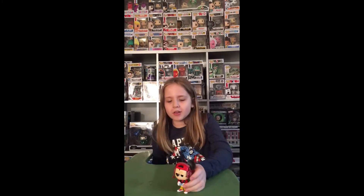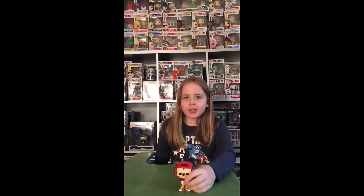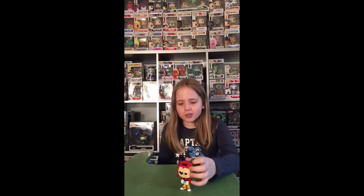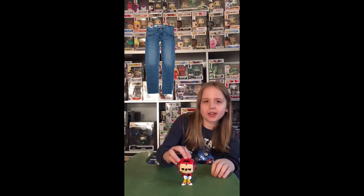Okay, so here's the Gamer Mickey. You can see right here he's like playing something. He also has his ears and a cap — like the sideways cap, you know, that you always see. He also has his jacket, a red jacket. He also has some yellow pants, you guys can see that.